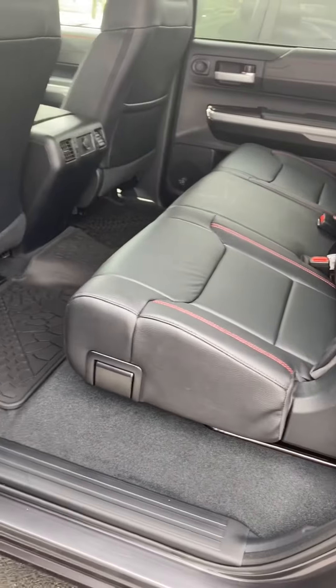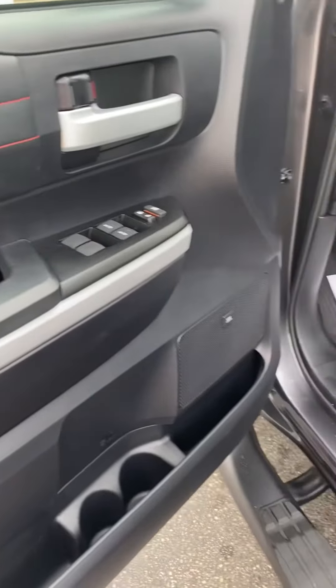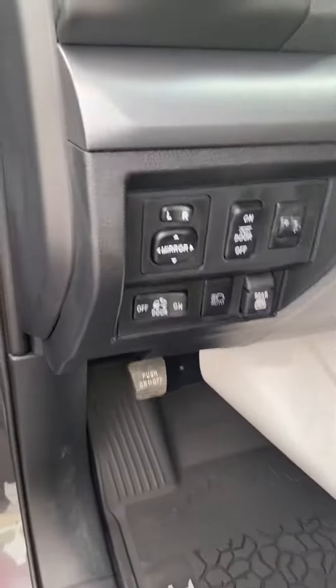It's got red stitching on the side right here, and red stitching as well inside. It's off right now but it's got 11 miles on it.